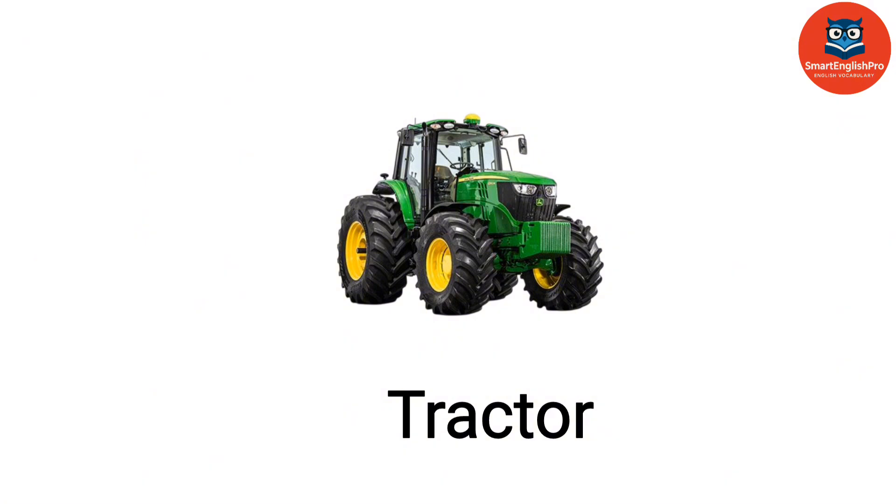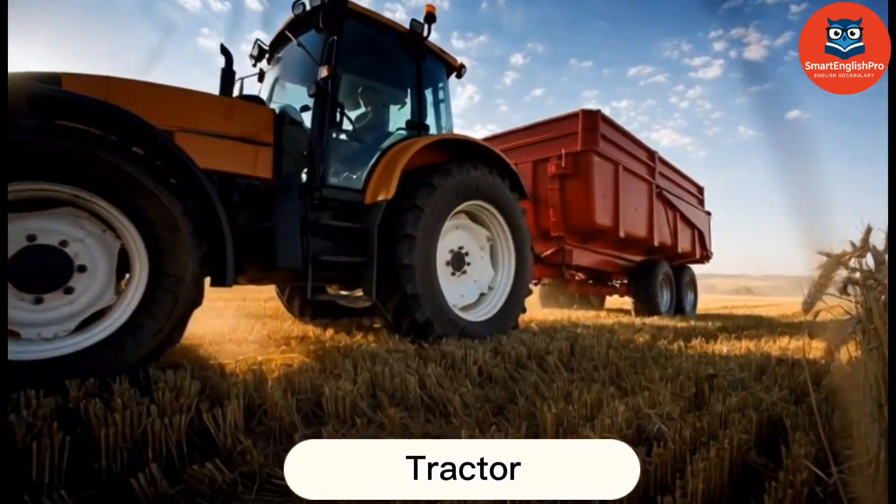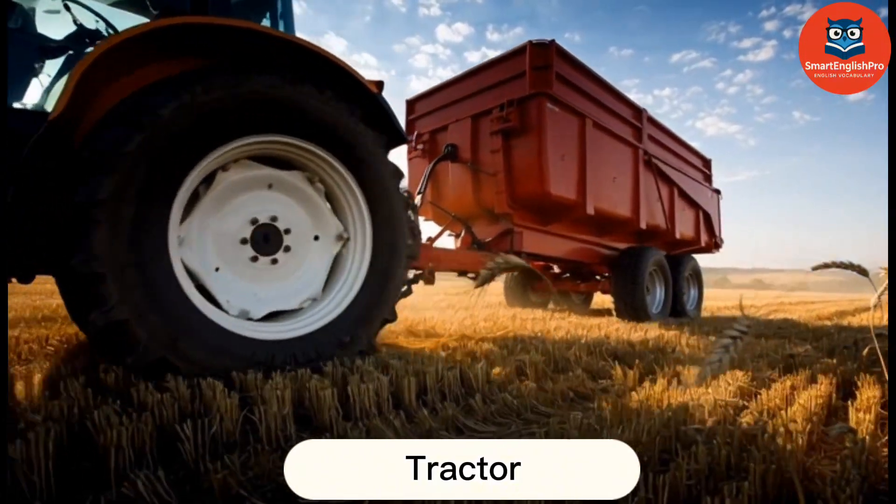Tractor. This is a tractor. A tractor pulls and powers various farm implements to perform essential agricultural tasks.